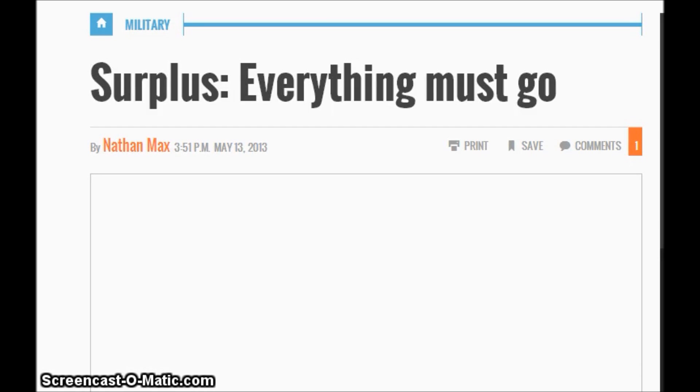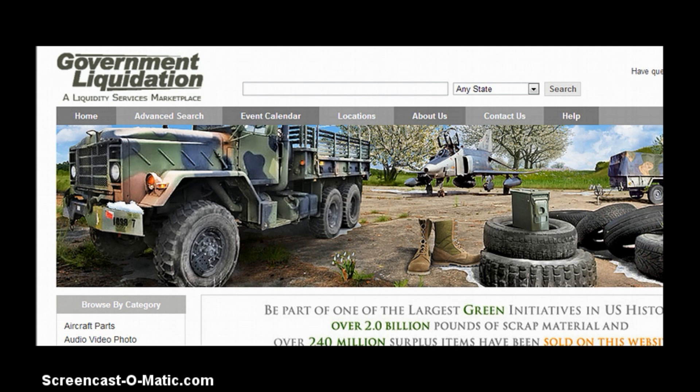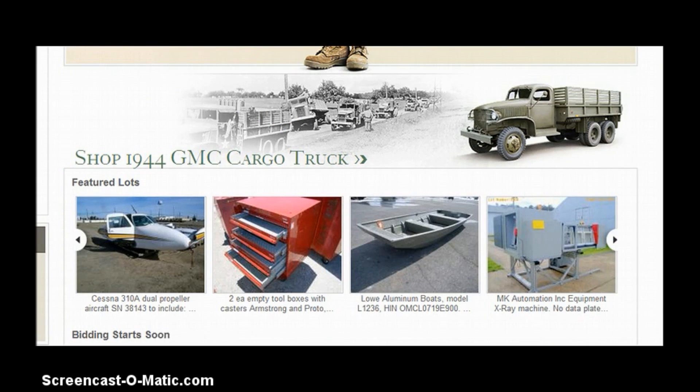Hi everybody. Today is April 14, 2013. I did a story about Afghanistan and a lot of the equipment they're going to leave behind, but evidently they're going to have a surplus sale — everything must go, it says. The image was deleted, so I thought I'd do a search. If you want to see where your tax dollars are wasted, you can go to the government liquidation site. I'll show you all the stuff that they paid top dollar for that they're just going to give away for pennies on the dollar, probably.